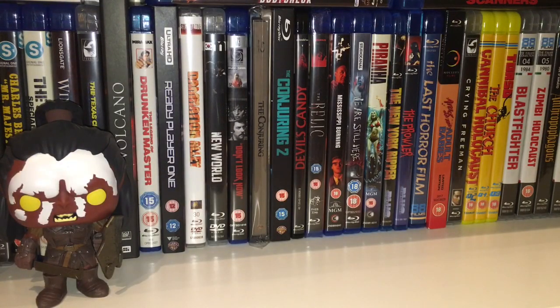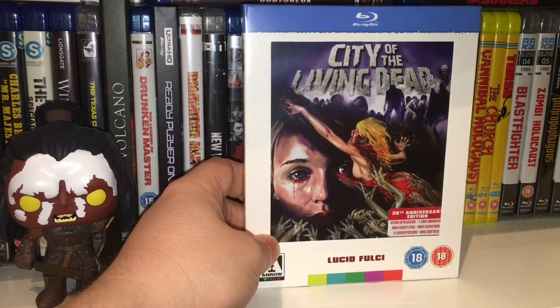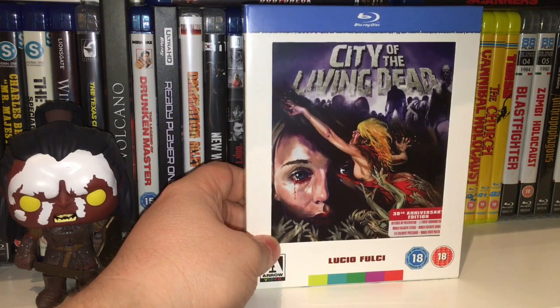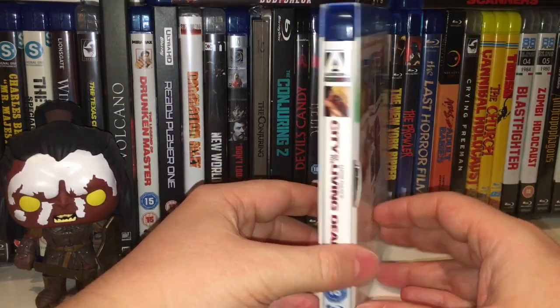Next up is City of the Living Dead — this is how I got into Arrow Video. I saw it one day in HMV in the horror section and it was reduced to about seven pounds. It was the artwork that drew me in, and the fact that it had 'living dead' in the title — I'd never heard of this movie before. It played on my mind that I saw it and didn't buy it there and then, so I asked my wife to pop back in and pick it up for me.